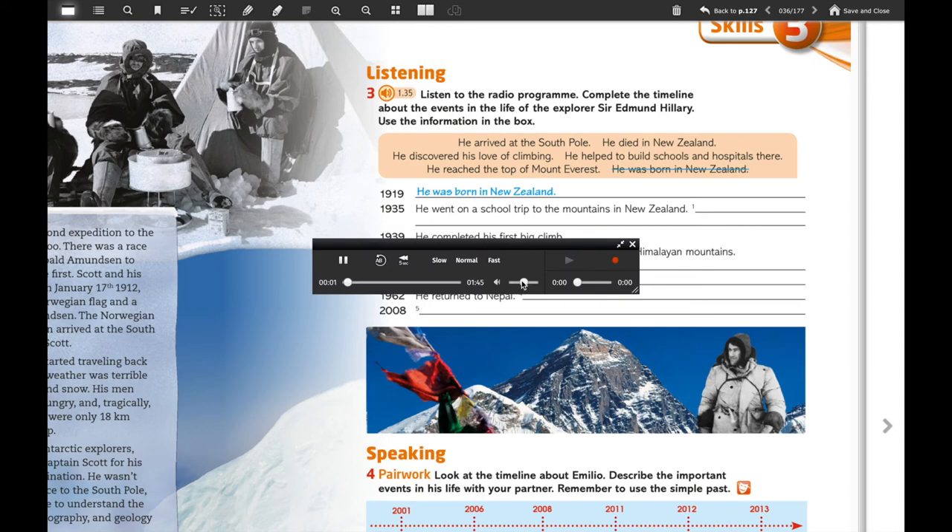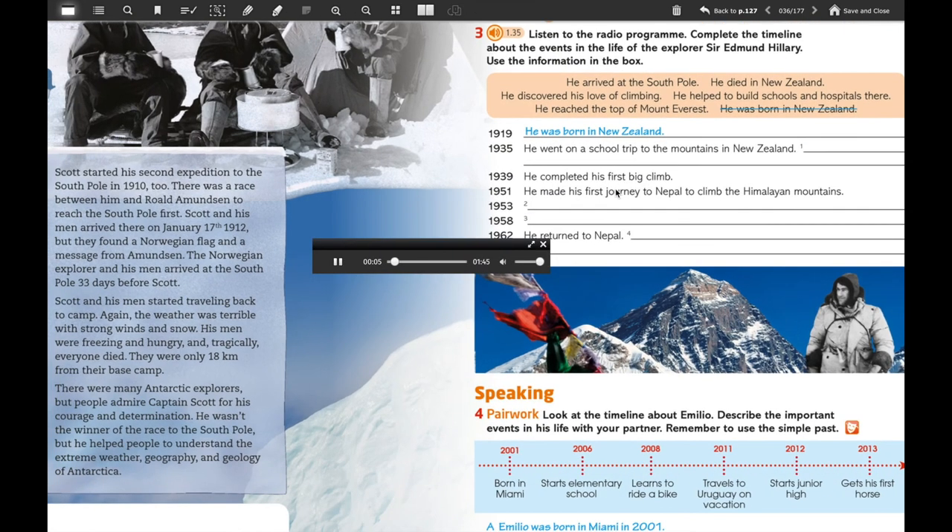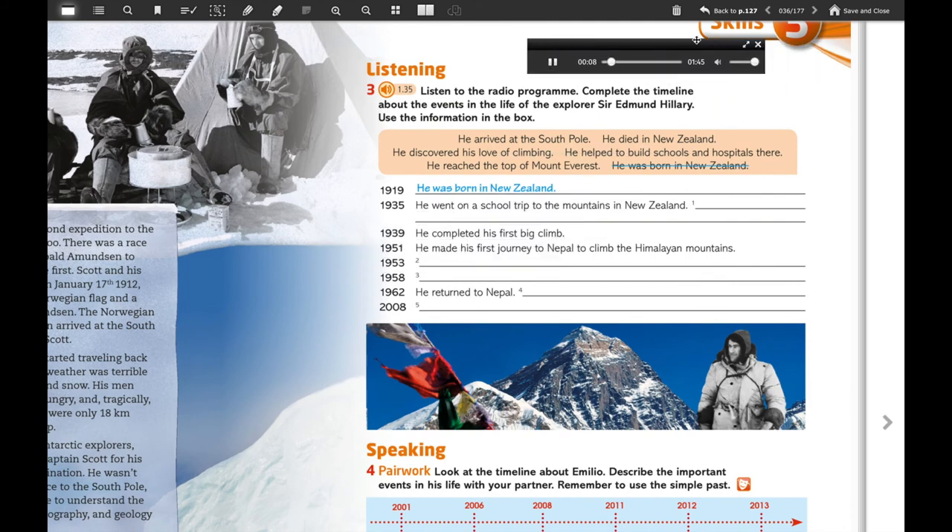Unit three, skills, listening, page 37, exercise three. Good morning listeners. Today we're remembering the world-famous explorer Sir Edmund Hillary, who died yesterday. Sir Edmund was born in New Zealand in 1919. At school he was an intelligent pupil and completed elementary school two years early. In 1935, aged 16, he discovered his love of climbing on a school trip to the mountains and completed his first big climb in 1939. He traveled to Nepal to climb in the Himalayan mountains for the first time in 1951.